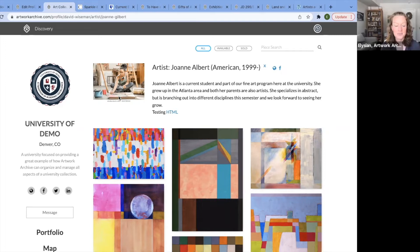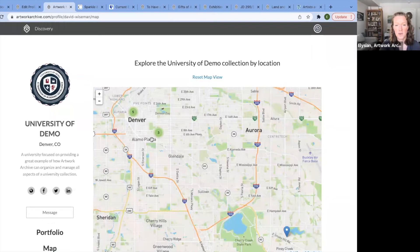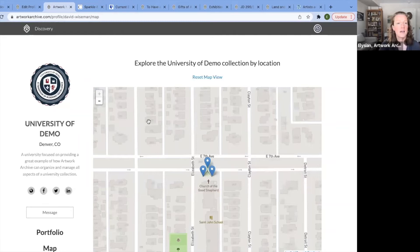With online exhibitions, it takes a fraction of the time. Our clients tell us the exhibitions tool at Artwork Archive saves so much admin time and everything is organized in one place. You can also embed these exhibitions onto your website, or embed most of the public profile — your interactive map, collections, artist pages. If you have an exhibition across the city, people can view the artworks in a dynamic way.